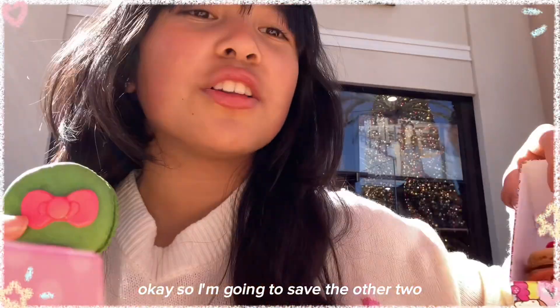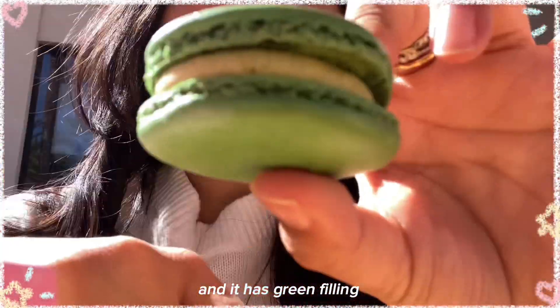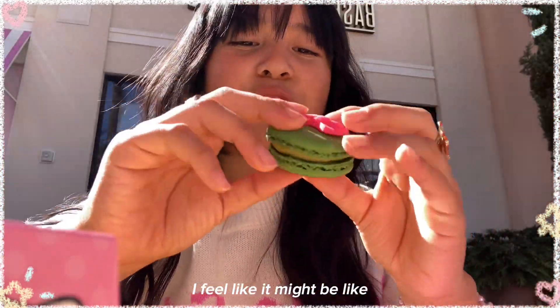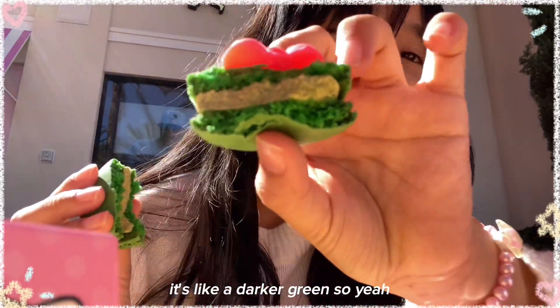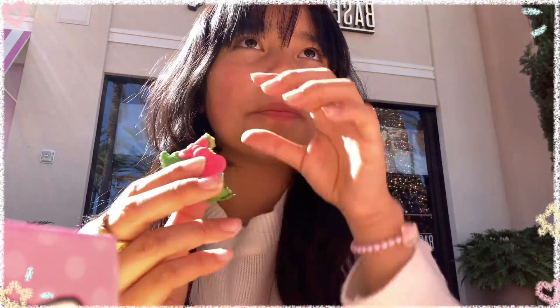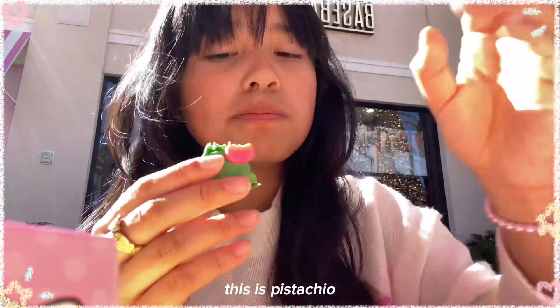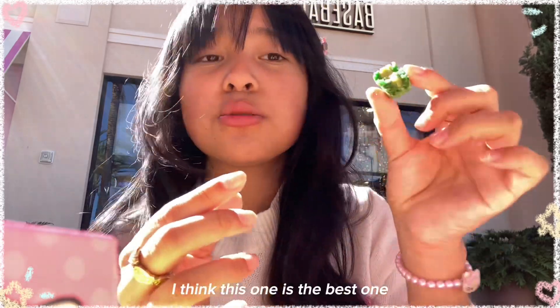I'm going to save the other two, but the last one I'm gonna try is this green one. It has green fillings so I don't know what it is — I feel like it might be like pistachio or something. Here's the inside, it's like a darker green. It tastes so good. This is pistachio. Also, the shell is like crunchy — I think it might be chocolate or something. I think this one's the best one.